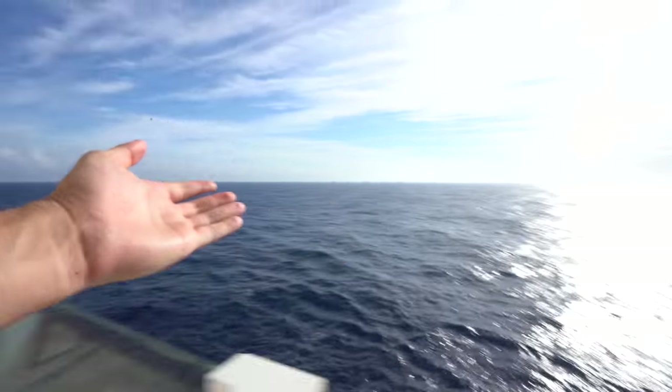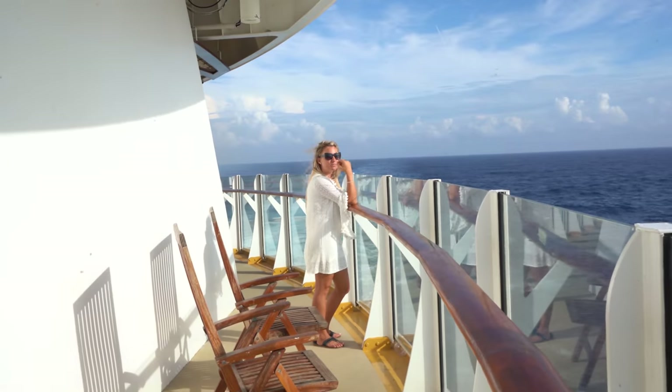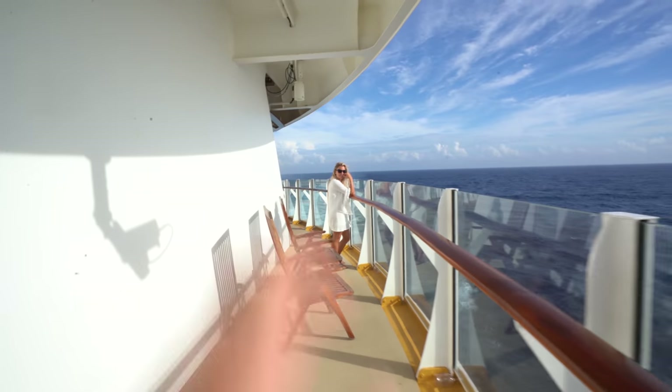This is our second secret spot. It's kind of tucked up back behind the rock wall. Nobody ever comes back here and you have this gorgeous view of the water. This is like the ultimate peaceful spot. If you had a book, a Kindle, an iPad or something, just sit here and hang out. It's a spot to be.